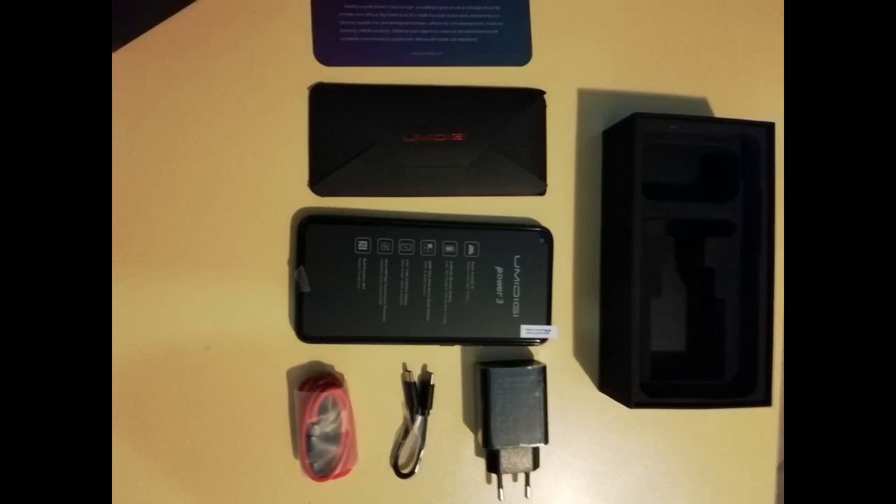Je trouvais que c'est un beau smartphone, rapide, puissant, avec une bonne qualité photo et un très bon rapport qualité-prix.